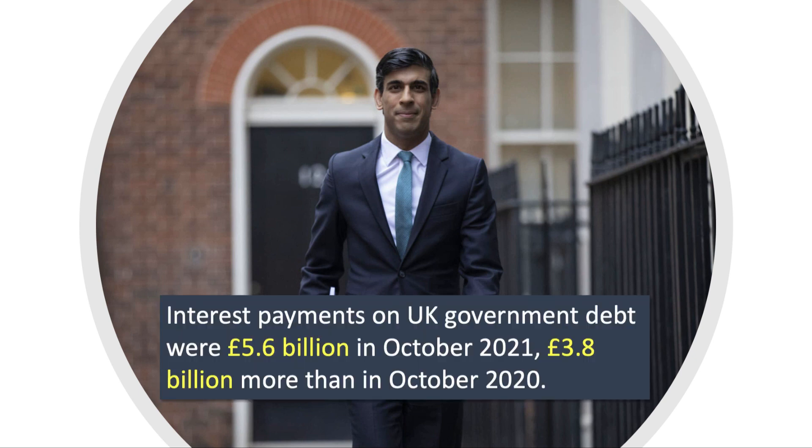UK Chancellor Sunak faces difficult fiscal policy choices as the UK economy recovers from the impact of the pandemic. The budget deficit soared in 2020 and so too did the national debt. As a result, the amount that the government is paying in interest to holders of government bonds is climbing rapidly, and this is known as the debt service burden.